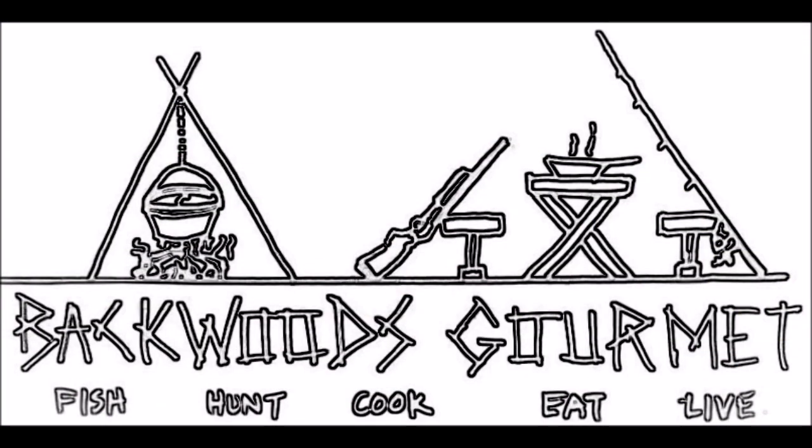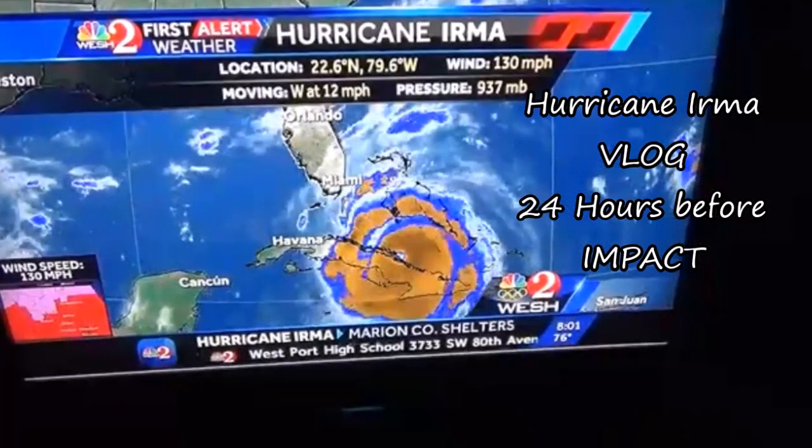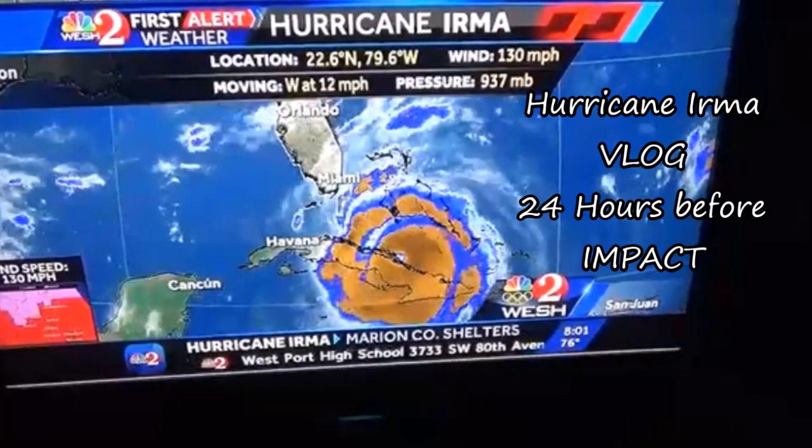Welcome back to the Backwoods Gourmet Hurricane Irma V-Log, Day 2. This is Saturday morning. Weather is gorgeous — gentle breeze, sunny blue skies. I'll show you a little clip of the weather report this morning. It's shifted to track now west of here, over Tampa.